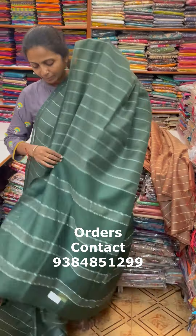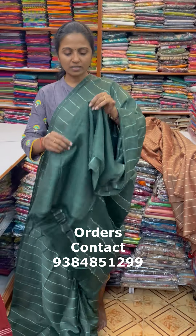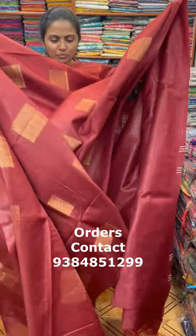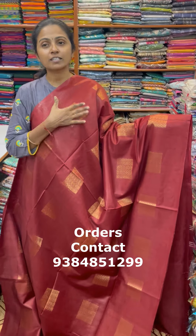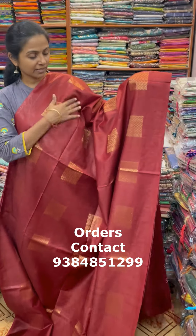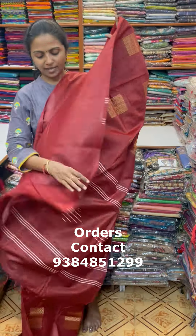A very pretty beautiful Kadhi Silk in lovely zari box design — a borderless pattern with the body fully covered in a borderless zari checks pattern in a nice maroon shade. The pallu of the sari is this, and the blouse is a running blouse. The price of this sari is ₹1010.